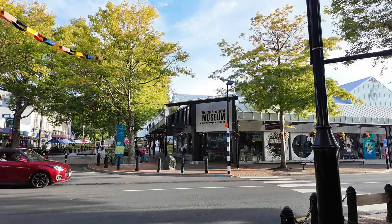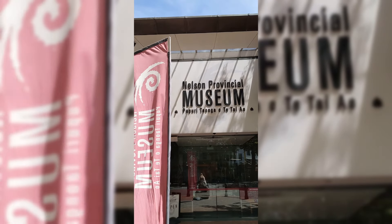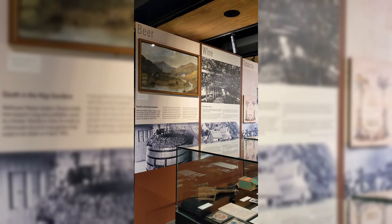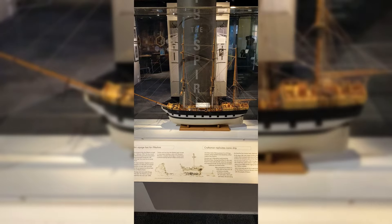The Provincial Museum is another great way to spend a morning or afternoon. It is free entry for residents of the Nelson Tasman region; if you are a visitor, it's $7 per adult New Zealand dollars — really great value. There's a lot of local history and artifacts, including memorabilia from the very first rugby match ever played in New Zealand, which was in Nelson. There's also history about growing things in the region like hops and fruit, and maritime history. I highly recommend checking this place out on a rainy day.